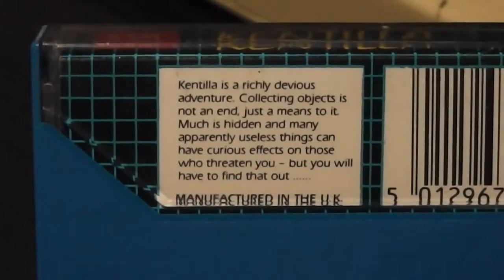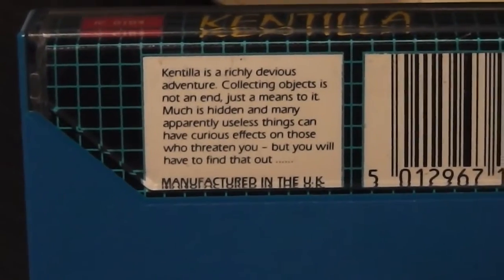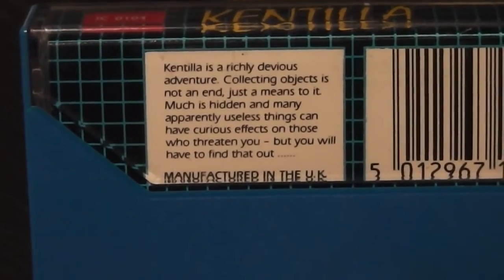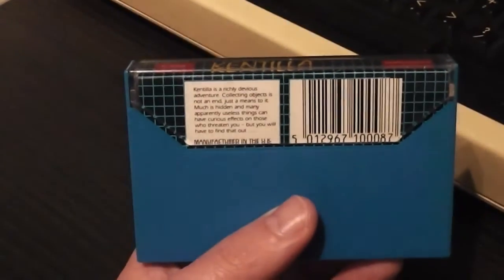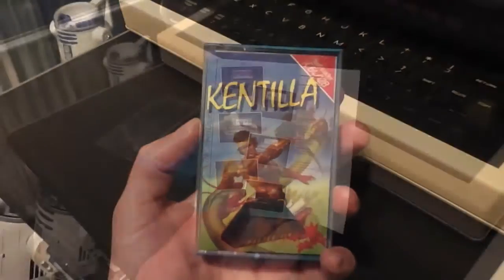The spine says Kentilla in a grid-style background, and the blurb reads: 'Kentilla is a richly devious adventure — collecting objects is not just an end, it's a means to it. Much is hidden and many apparently useless things can have curious effects on those who threaten you.' It doesn't really make it clear that it's a text adventure, which probably would have resulted in some disappointment. One look at the screenshots does confirm it is a text adventure with some graphical representation of the locations.